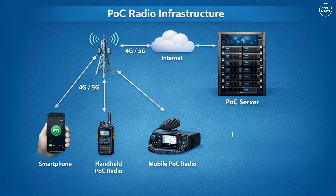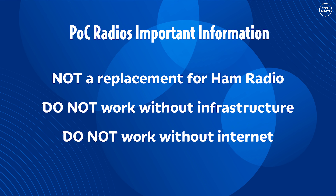So first off, what is a POC radio? At its core, a POC radio works like this: instead of transmitting RF directly over the air, it uses mobile data — 4G, 5G, LTE — and some can even connect to a Wi-Fi connection. The elephant in the room is that POC radios are not there to replace amateur radio, they do not work without infrastructure, and they do not function during network outages.